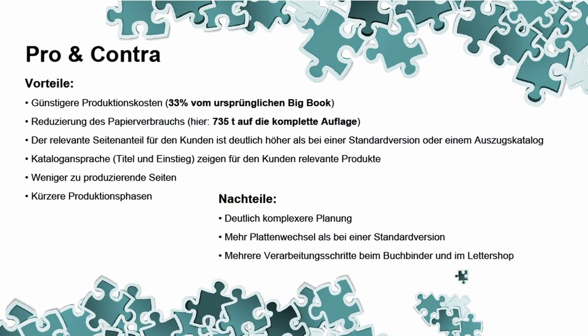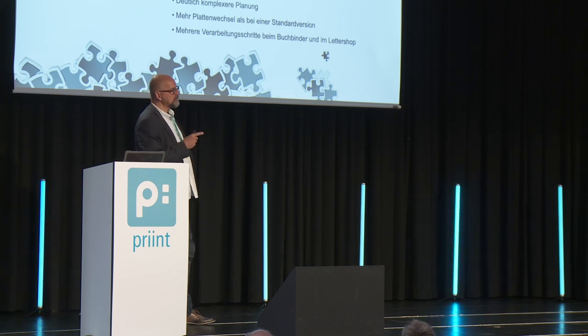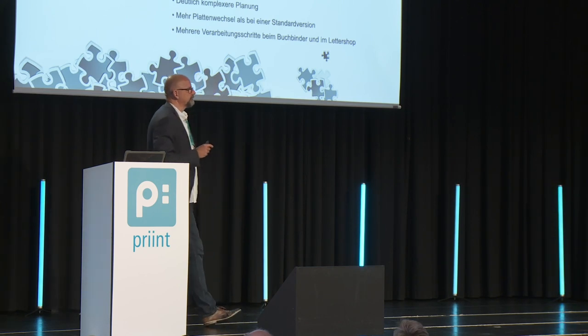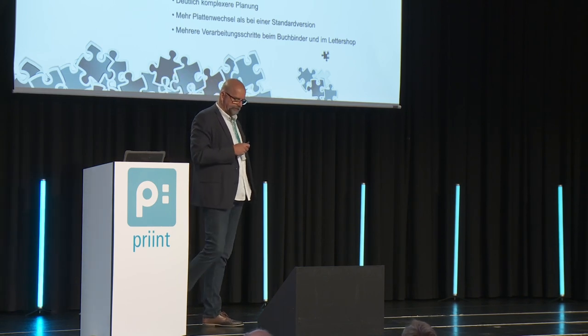What are the pros and cons when you start such a project? Lower production costs — 33% of the original Big Book. We reduced or saved 735 tons of paper for one edition. The relevant pages for the customer have not diminished. These were the gaps that customers didn't read anyway. And this worked, therefore.